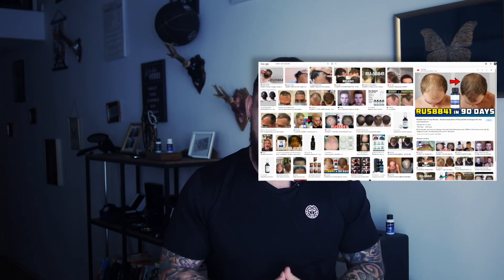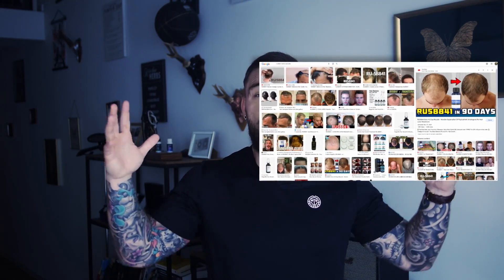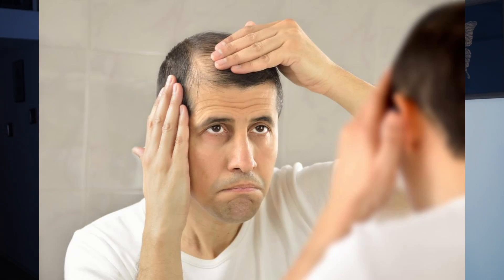What is up guys, and welcome back to Alpha Mode. Today we are going over the fundamentals of the popular hair loss compound RU58841. In this video, we are going to take a look at how well this compound actually works. Is it really able to stop hair loss? Can it even reverse hair loss? And how I personally prefer to use RU58841. So if you're struggling with hair loss and haven't heard of or tried this compound yet, this is definitely something for you to stick around for.